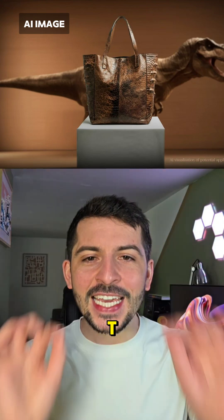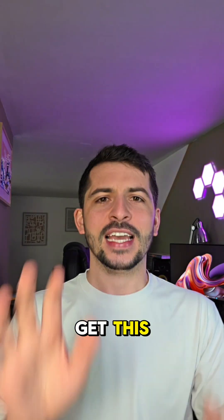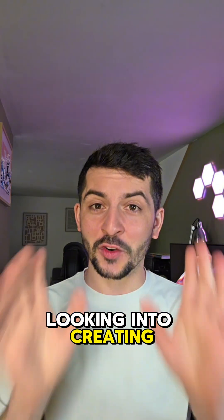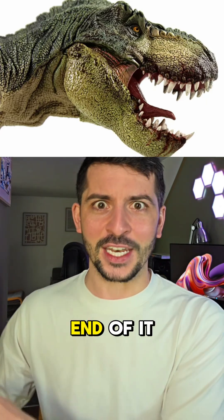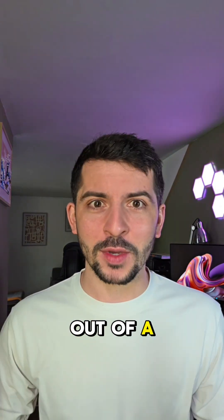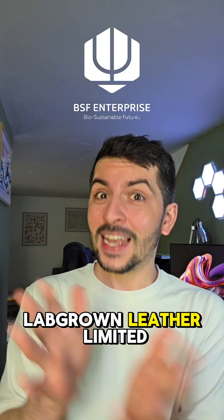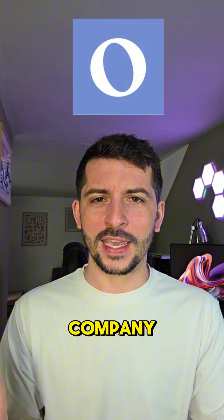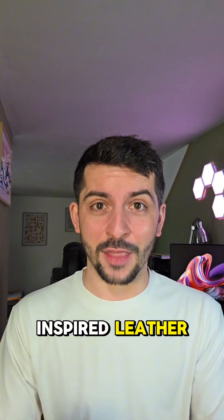We may be getting T-Rex leather handbags before GTA 6. Scientists are actually looking into creating T-Rex derived leather by 2025, at least by the end of it. I know it sounds like something out of a movie, but a team of innovators — VML Netherlands, Lab Grown Leather Limited, and the Organoid Company — are seriously exploring the world's first dinosaur-inspired leather.